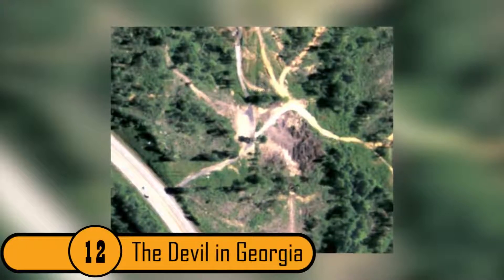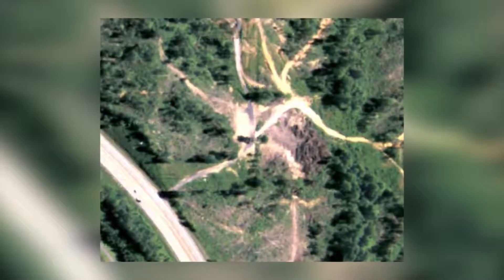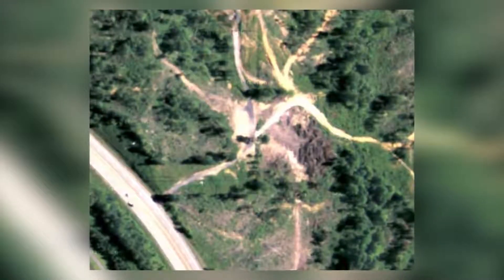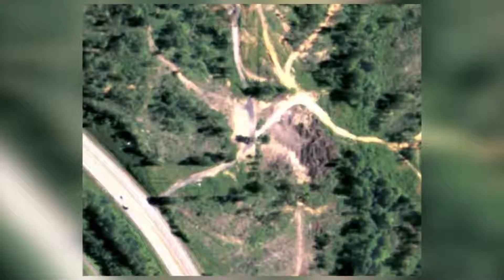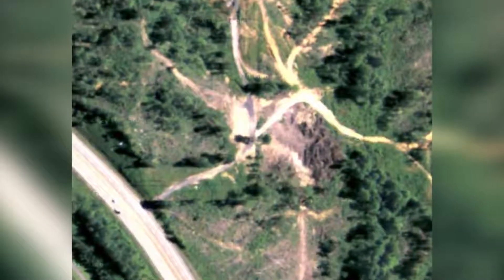12. The Devil in Georgia. This is a photo of a small town in rural Georgia right outside of Atlanta. If you look closely at the landscape, you can see the image of a devil right beside Route 76. The chances that this is supernatural are slim to none — this is just the creepy way that the roads, trees, and brush are growing in.